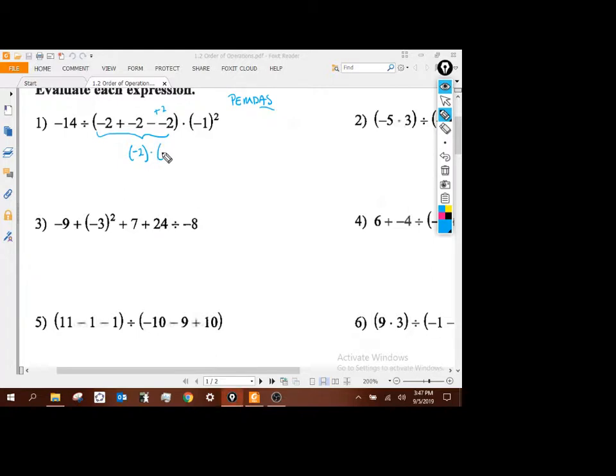I'm going to bring everything else down that I didn't touch. Going through the order of operations, we've addressed parentheses, so now we get the exponents. Negative 1 times negative 1 is 1. So now I have negative 14 divided by negative 2 times 1. I need to go left to right — division first: negative 14 divided by negative 2 gives me 7, and 7 times 1 gives me 7.